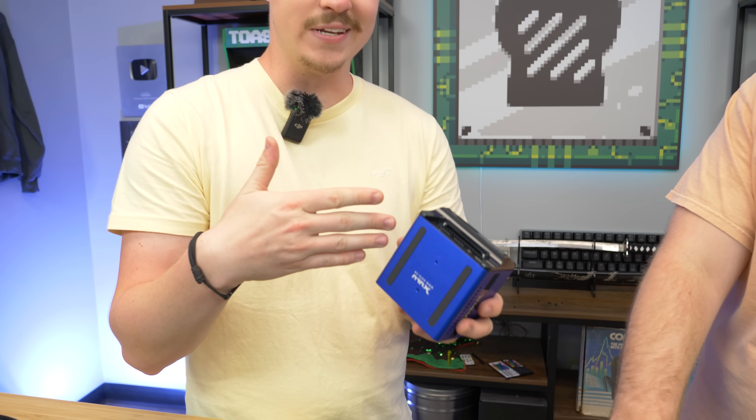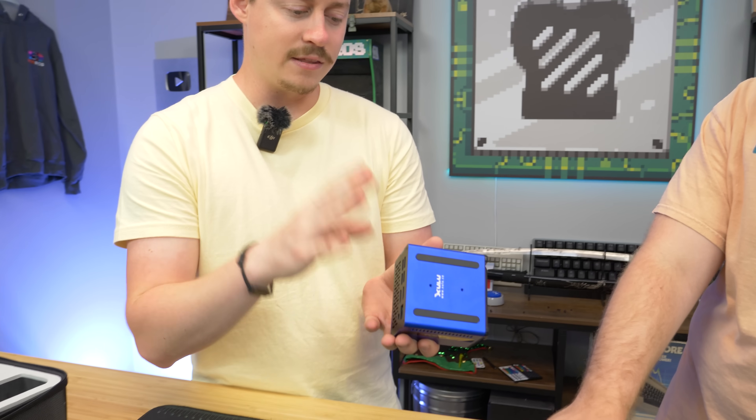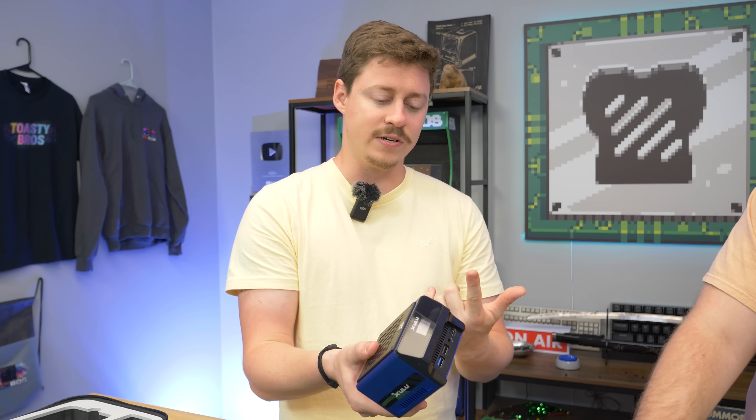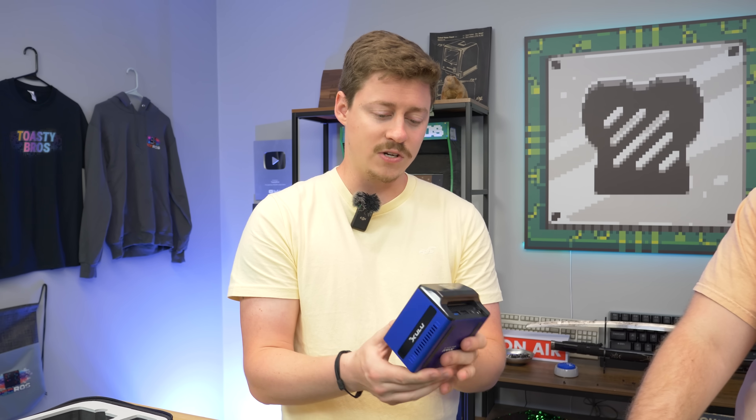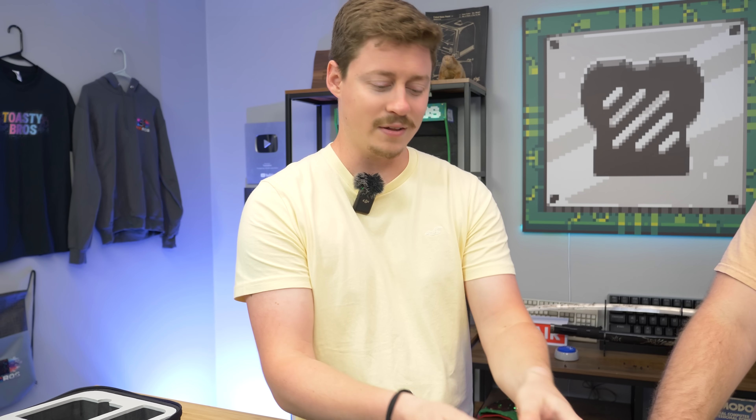For us, the value here is: can it do some light gaming, can it do some video editing? And if it can do all that, it might be a better alternative for some people versus a laptop who just want to plug up to a monitor wherever they're going. You can get this PC with 32GB of RAM in dual channel, the 5800U with Vega graphics, and a 1TB NVMe SSD for around $450, which is just mind-boggling.